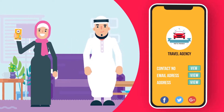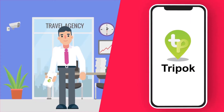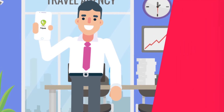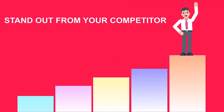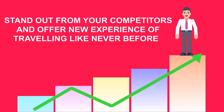Because your success is our success too! You can promote TripOK as an absolute technology belonging to your agency, where no information about WithinEarth will be shown in TripOK App at all! Stand out from your competitors and offer a new experience of traveling like never before! Talk to our counterparts.